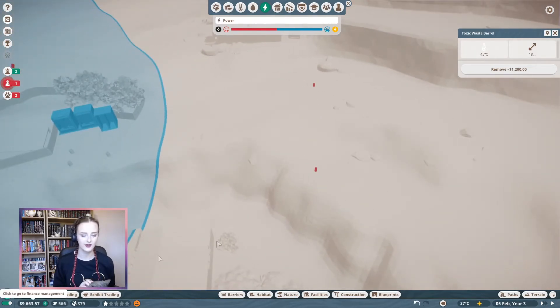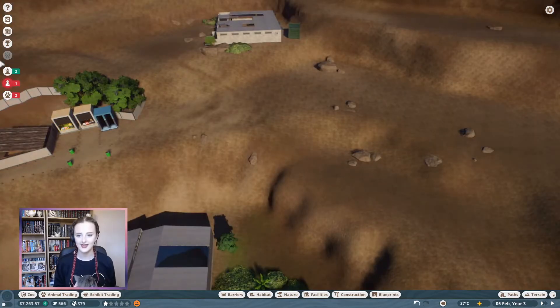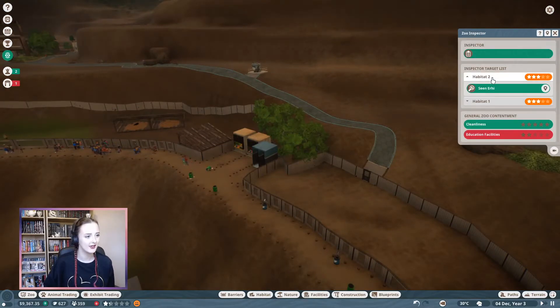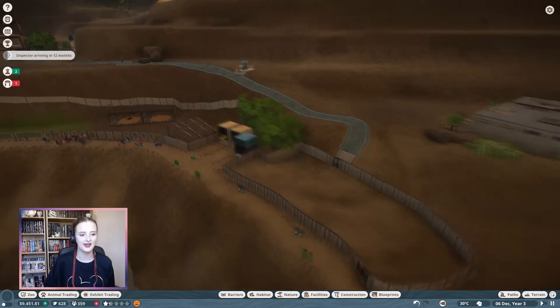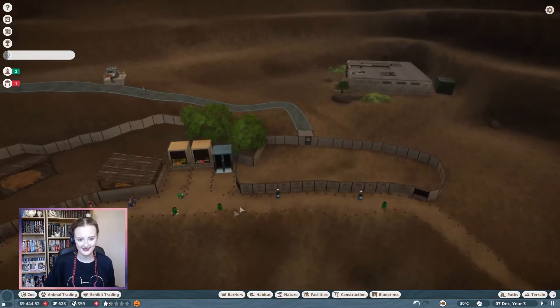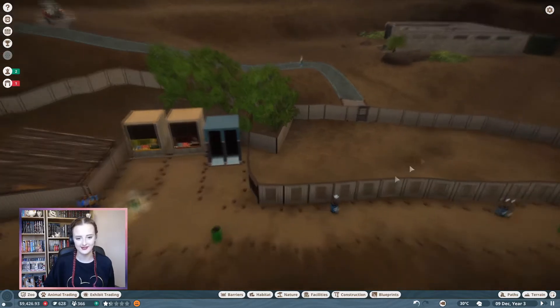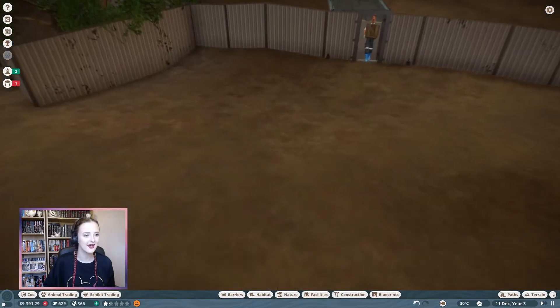That's going to take off quite a lot of money, but we are making a profit now. Let's get rid of this one and this one and then we'll start building over here. We got an inspection record report - we got three stars for the snow leopards and three stars for the okapi. Not great. And there's a lot of trashed bins - the caretaker has got a lot to do.